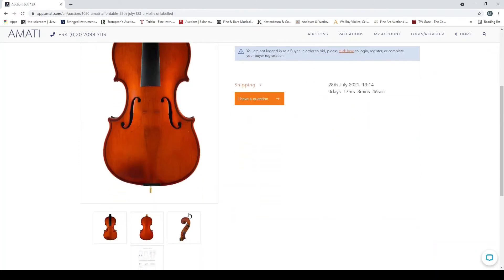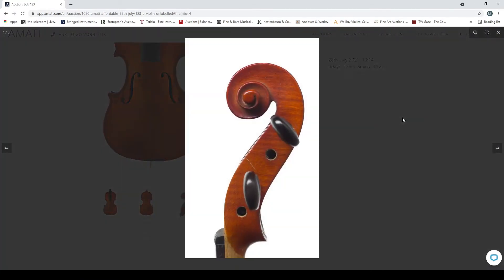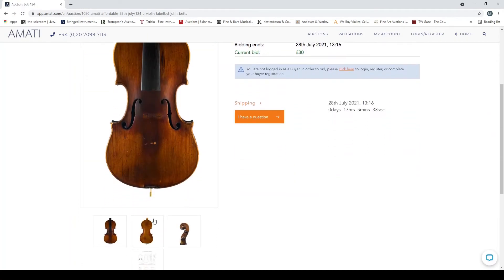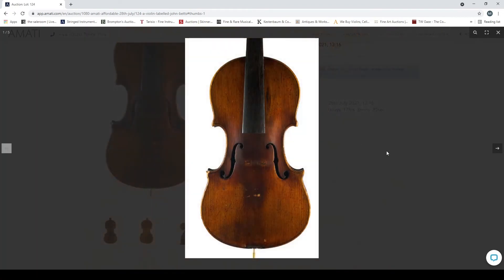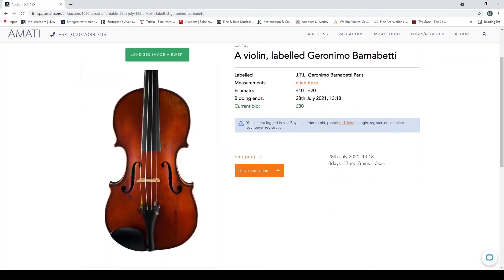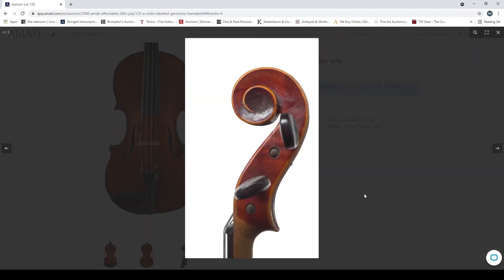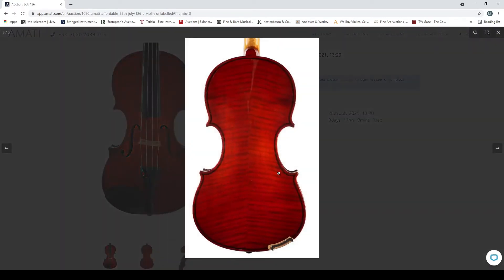Violin unlabeled — fairly standard low value trade. Violin labeled 'John Betts' — not 100% sure on that one, looking at the corners, not convinced. Violin labeled 'Geronimo Barnabetti' — looks fairly standard. Violin unlabeled — a very exaggerated waist, kind of pushed in, looks a bit amateurish. Violin unlabeled with horrible geometric patterns on the back — another trade thing made for tourists.